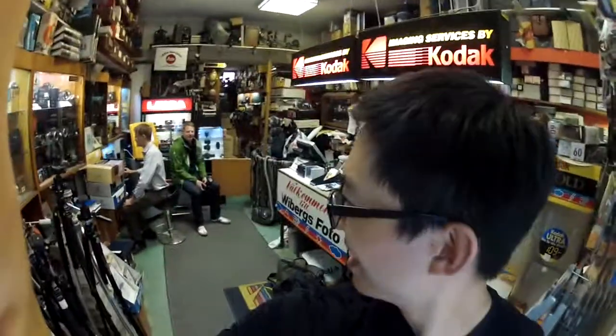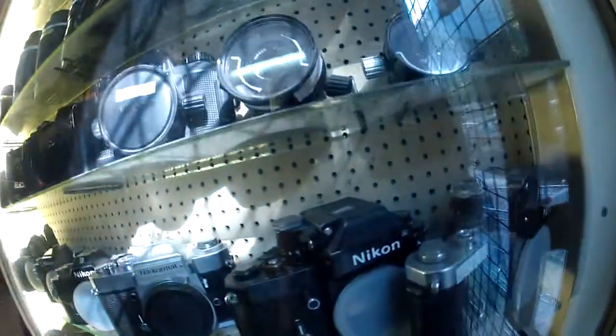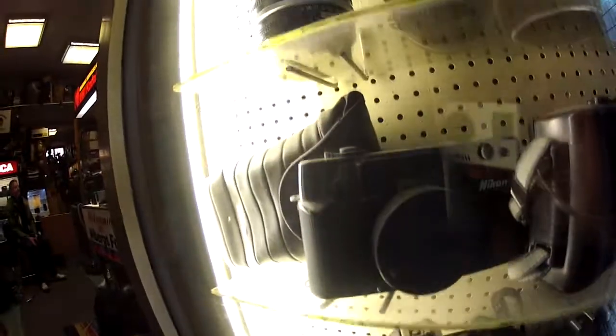I'm in Stockholm at Vibar's Photo, one of the longest-standing photo stores here in Stockholm. They've got an incredible collection of cameras — old school, it's almost like Tokyo here. All these Nikons in waterproof cases — oh, that's crazy!